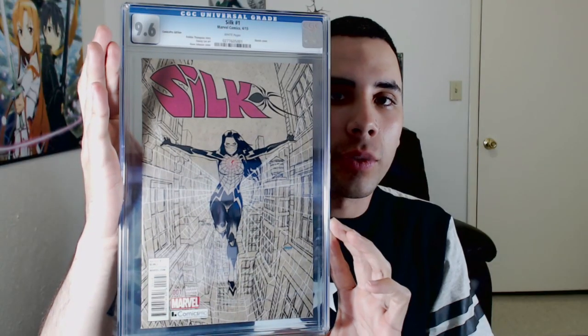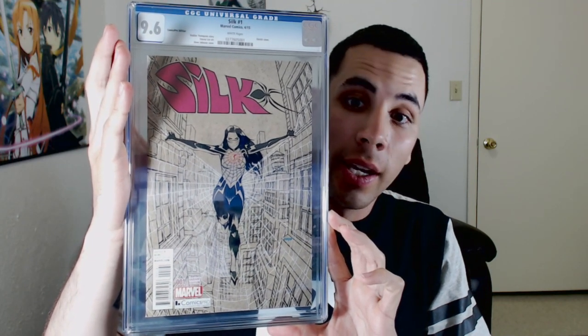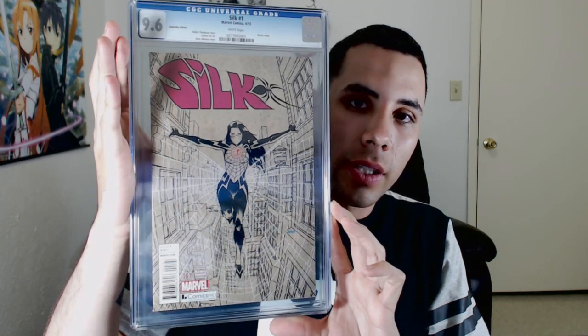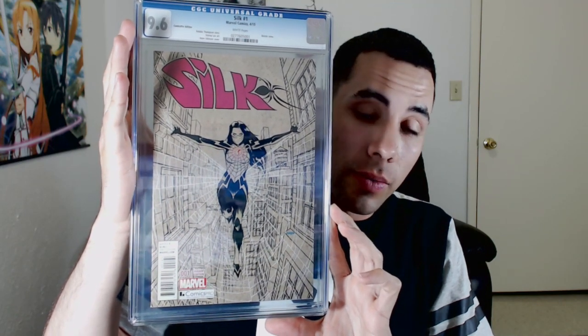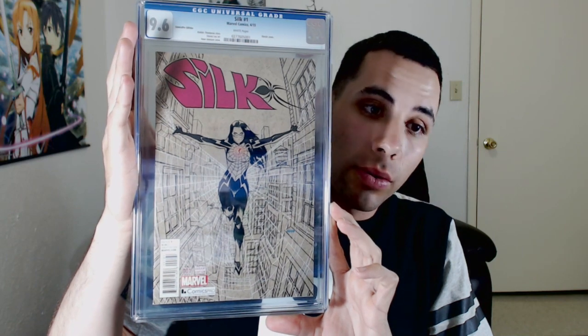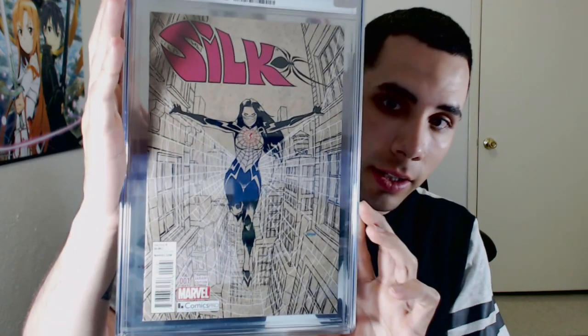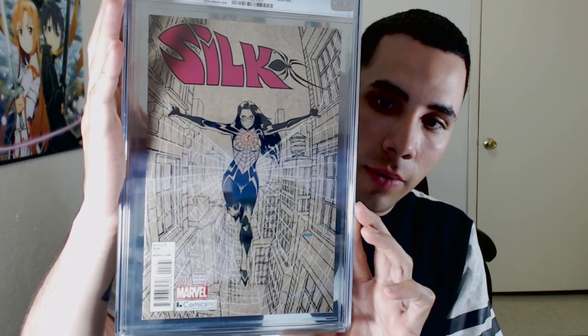We got two CGC books. Pretty happy to have these. Very proud. First one's going to be Silk 9.6. Now I'm very proud because I eyeballed this myself off of eBay. I got this for I think $55 or $60. It was not CGC'd — this was a raw book. The guy was selling it as 9.2 and it looked phenomenal, man. It looked just phenomenal. It's flawless, it's impeccable right here — just all around a beauty. You guys know I love me some Silk.